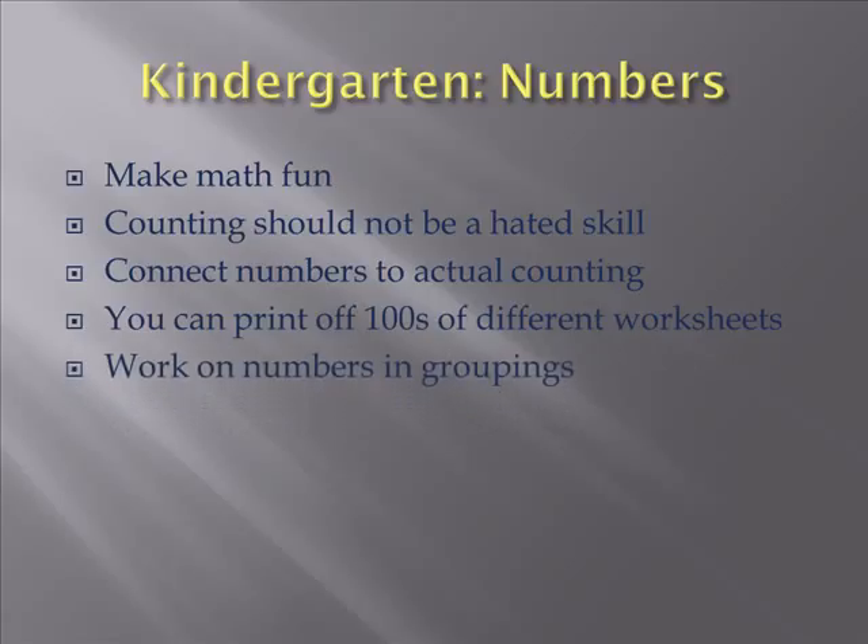Work on numbers and groupings — a grouping of five, a grouping of ten — because they're going to need to know how to count by fives, how to count by tens, how to count by twenties, twenty-fives, all that. So you're going to have to practice it. Use objects around the house to count. Again, that's your building blocks, letters, toys.